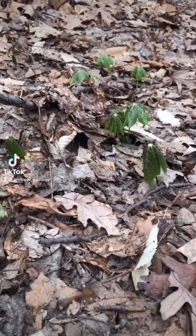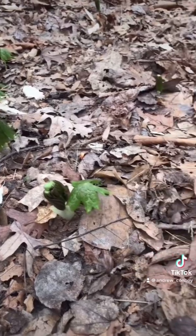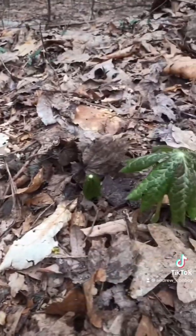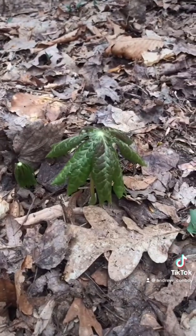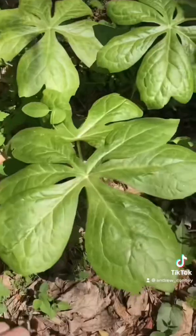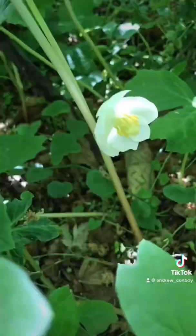You may recognize this plant as one of the most alien looking plants in the eastern US. These are may apples popping up out of the ground in early spring. I think they're pretty cool so I decided to get some video of them throughout their life cycle. They are one of the most common plants found on the forest floor in the eastern US and they have these big umbrella leaves and produce a single small flower.